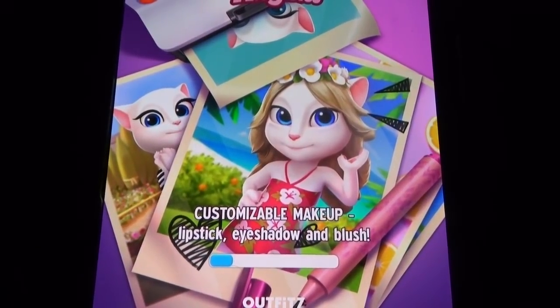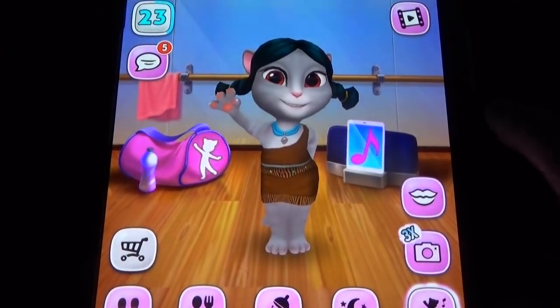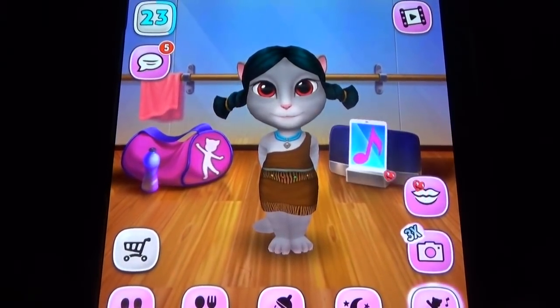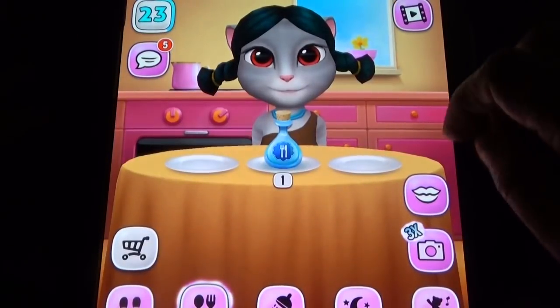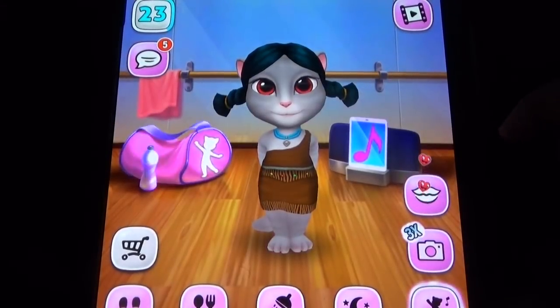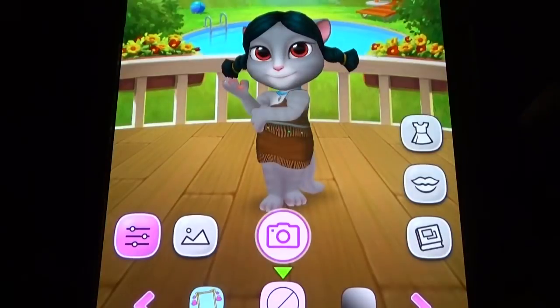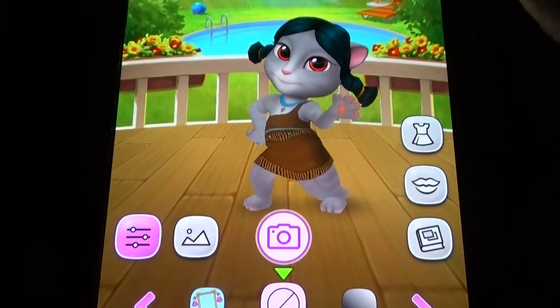In My Talking Nendela you can see more advanced options like the dance studio option, makeup option, and everything — in addition to the feeding, bathing, and all the basics. You can also see the makeup, wardrobe, and photograph options.